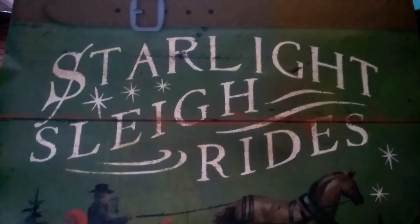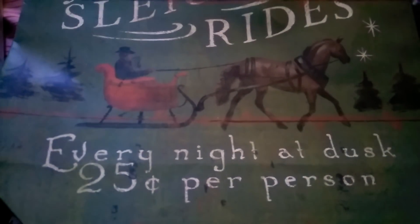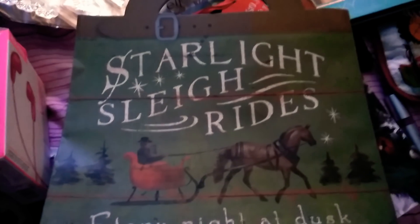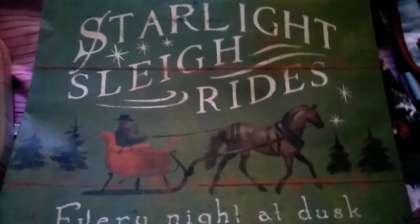The next item I got — I want to make a DIY out of this for next Christmas. It just says 'Starlight Sleigh Rides.' It has this cute little horsey and this little guy in a sleigh, and it says 'Every night at dusk, 25 cents per person.' How cute is that? So I'm totally going to make a DIY out of this for next Christmas.